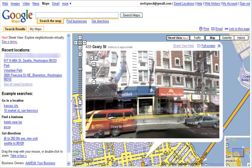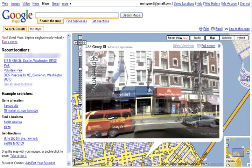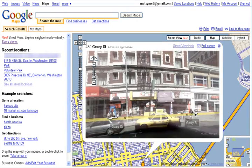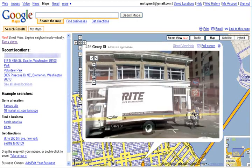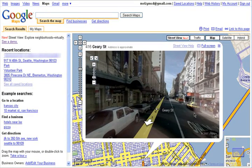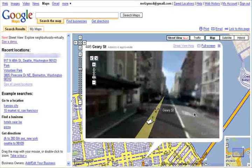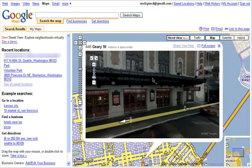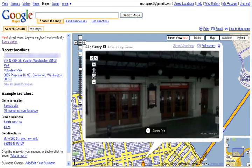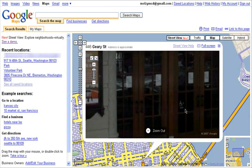You can use your mouse and drag the view around. Click on these arrows to keep moving through the city, and you can use the arrow keys on your keyboard to quickly move around. You can zoom in here, or just double click on an image.